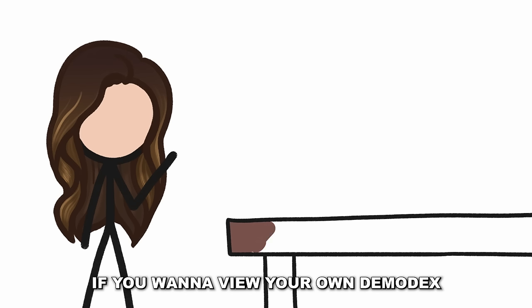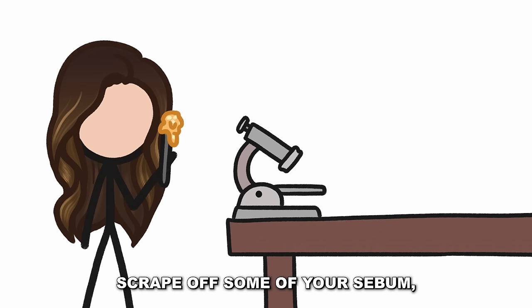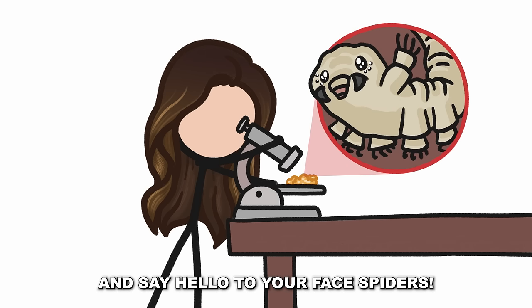If you want to view your own demodex, just find someone with a high-powered microscope, scrape off some of your sebum, put it on a microscope slide, and say hello to your face spiders.